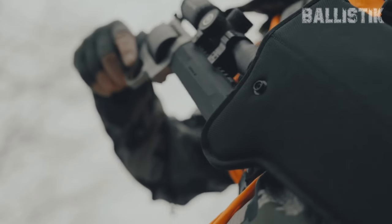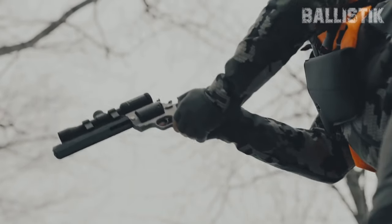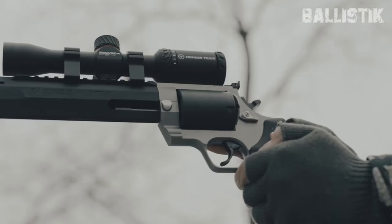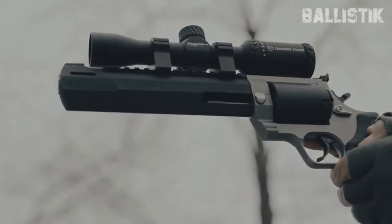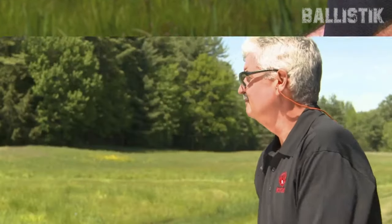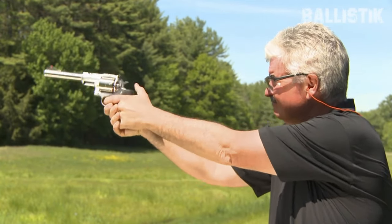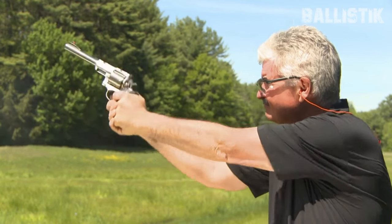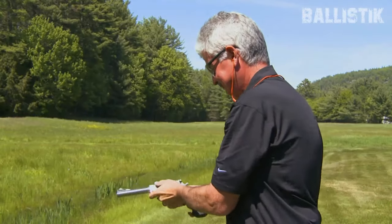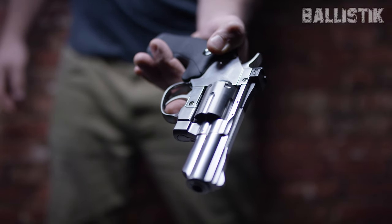Need a handgun for bear defense or for hunting moose or elk under 50 yards? There are very few cartridges out there that can match or exceed the .44 Magnum. But not many can appreciate the recoil that this bad boy packs. Would I recommend you carry it every day? Nah. If all you've got for home defense is a .44 Magnum revolver, you can always load it with .44 Special ammo — a bit less kick and flash, but it'll get the job done. Here's our list of the best .44 Magnum revolvers in 2024.